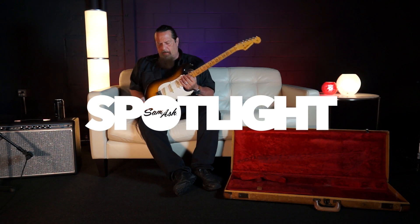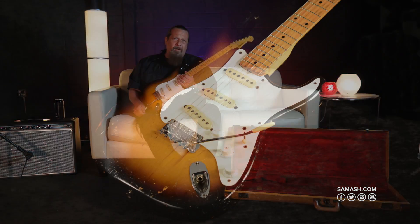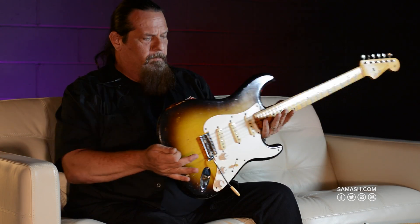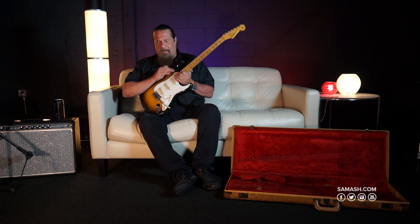Hey everybody, Mike Rock from Sam Ash. This is a special guitar we're very happy to be able to offer — a 1957 Vintage Strat. Not a reissue, not a reimagined guitar, the real deal, arguably one of the most sought after years of the Stratocaster known.